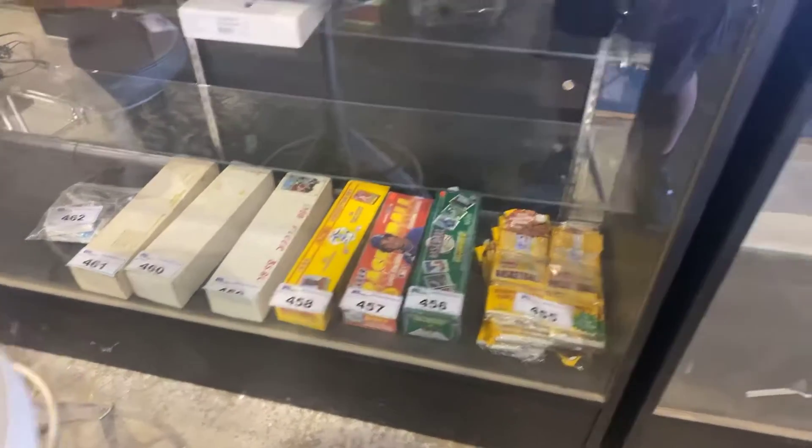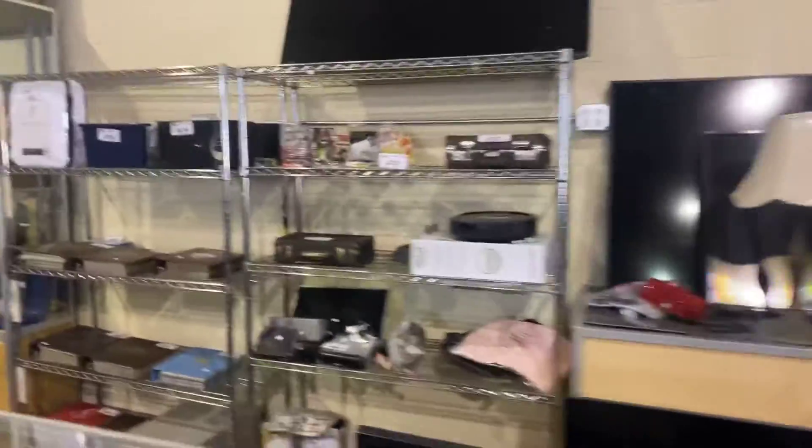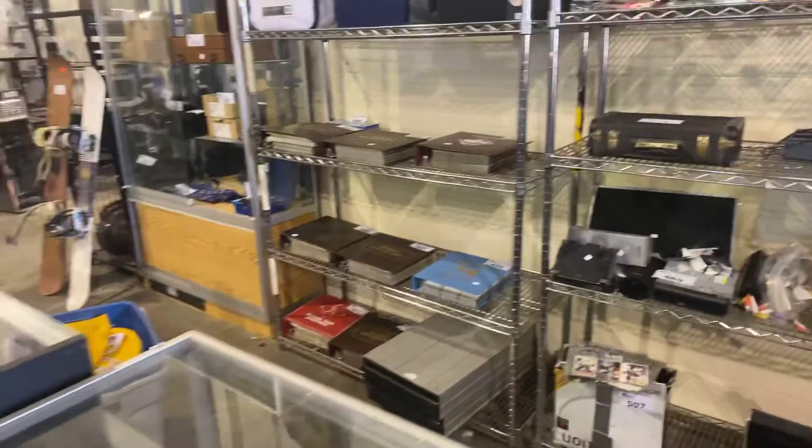Sports cards for sale. Even got a big screen TV — that's a big 75-inch Samsung TV. Lots of other sports cards over here as well: books of sports cards, baseball, hockey — you name it, we've got it.